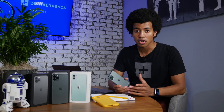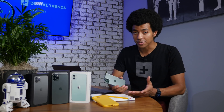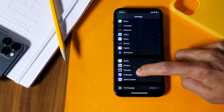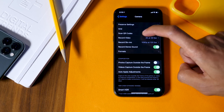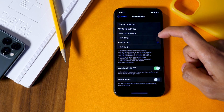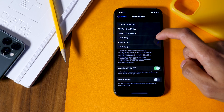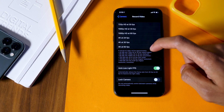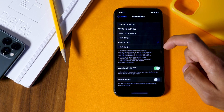Whether you're a fan of shooting videos at a smooth 60 frames per second or prefer the more filmic 24 frames per second, Apple's got you covered. To configure your filming speeds, head into Settings, Camera, and choose Record Video, where you can choose from 720p to 1080p, and three options at 4K: 24fps for a filmic look, 30fps for a more average look seen on most videos, and 60fps for super smooth 4K footage.